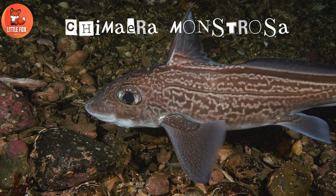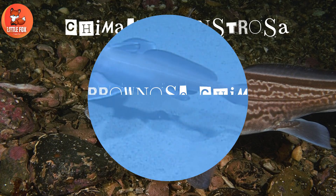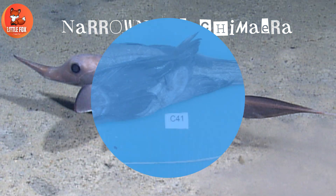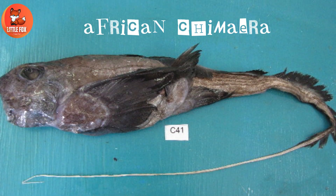Number 4: Chimera Monstressa. Number 5: Narrow Nose Chimera. Number 6: African Chimera.